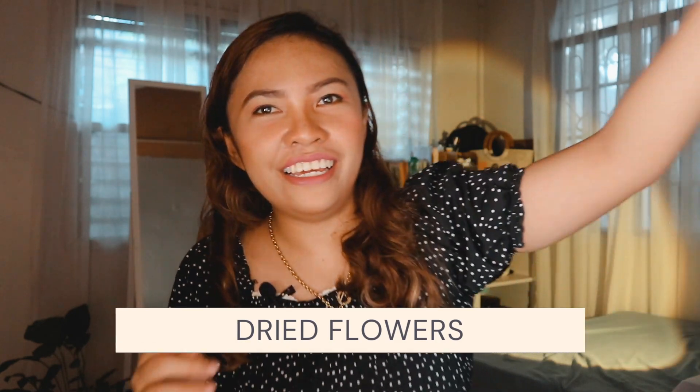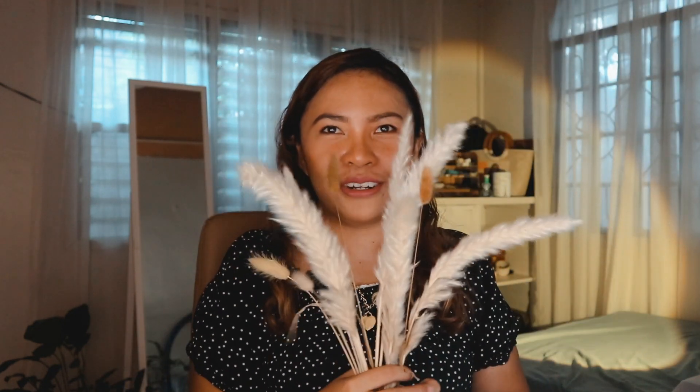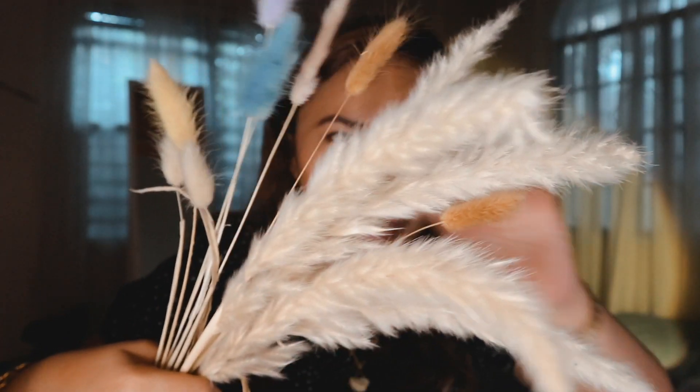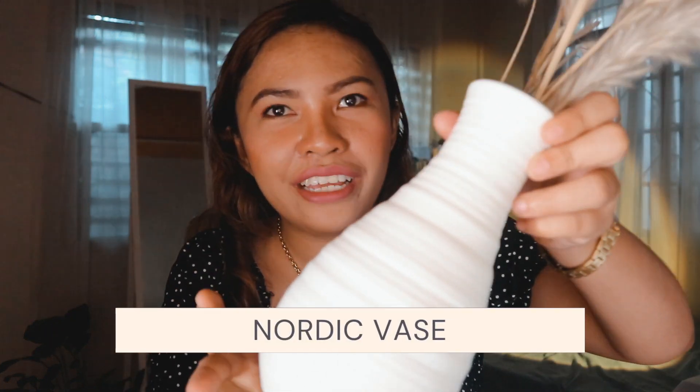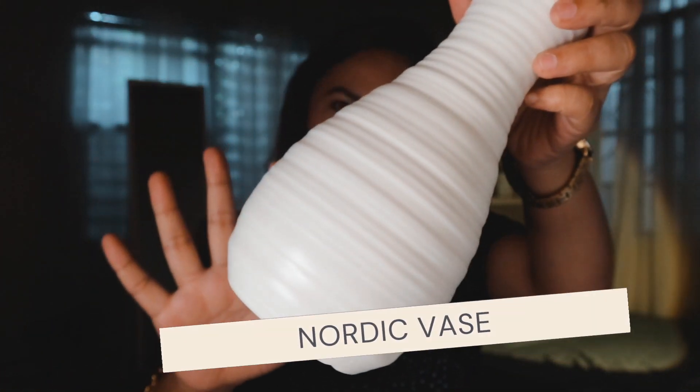Number three would be dried flowers. I only have a few because I'm trying to be a minimalist — although I'm doing a shopping haul. This is aesthetically pleasing to the eyes, especially when it's placed in a Nordic vase. I actually had two from the same shop, and this one is still up for use.